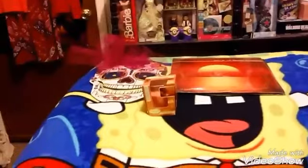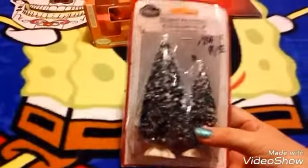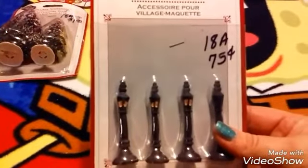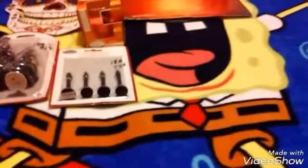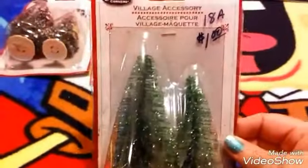Then at the indoor flea market, I found some Christmas things. This one was a dollar, then this one was 75 cents. I found some glitter trees, which were a dollar.